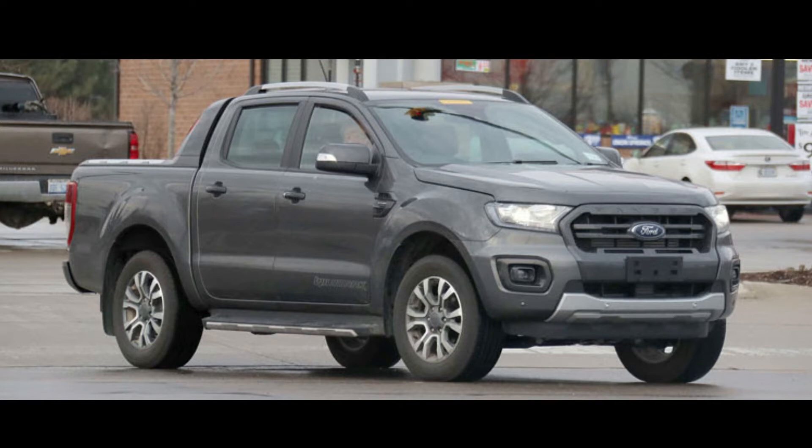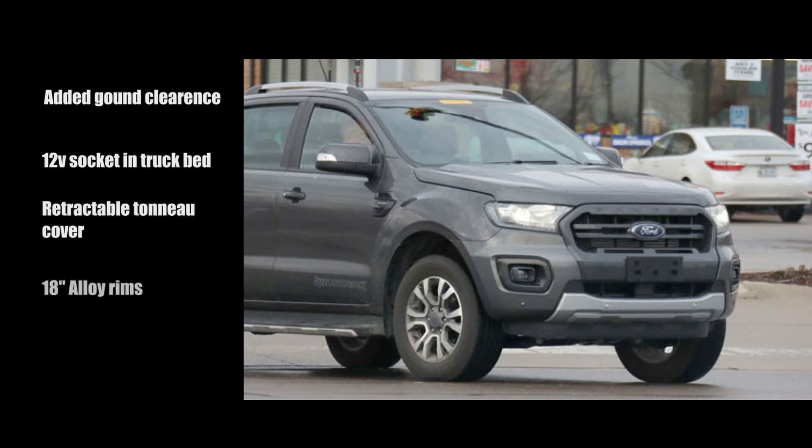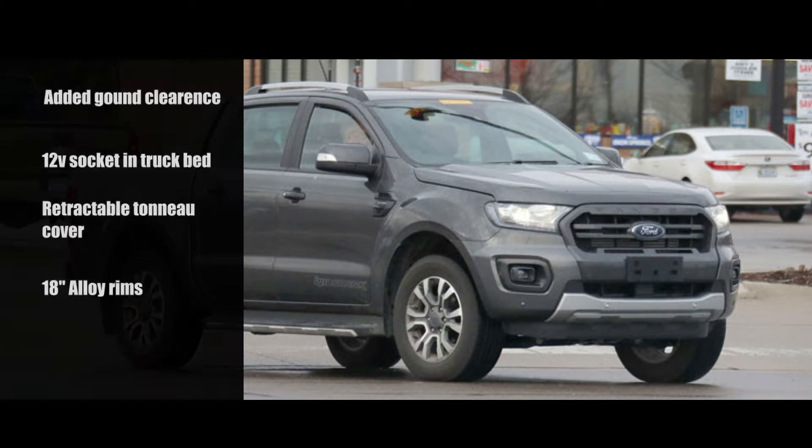No weird geometric shaped car cover, just the truck, raw and exposed. The Wildtrak is expected to have added ground clearance, a bed liner with a 12-volt socket, an innovative retractable tonneau cover, 18-inch alloy rims, and additional styling tweaks to make it stand out from the standard Ranger.